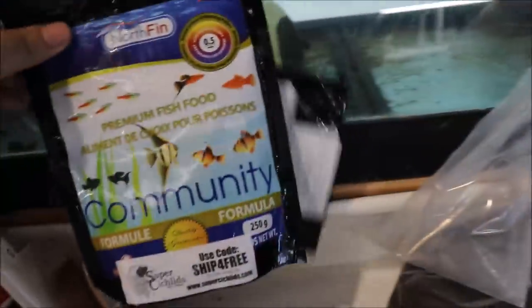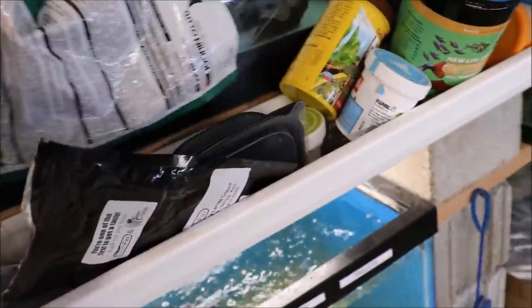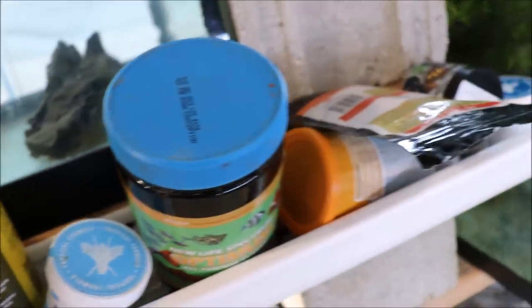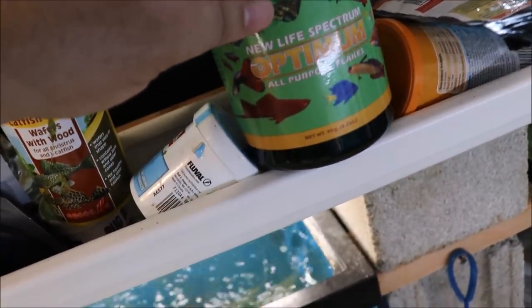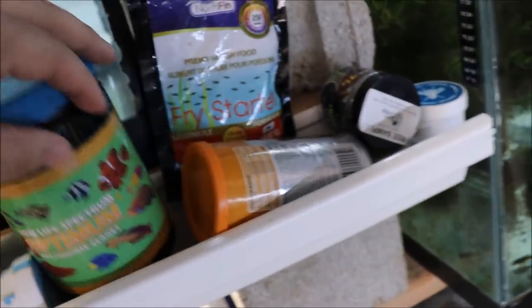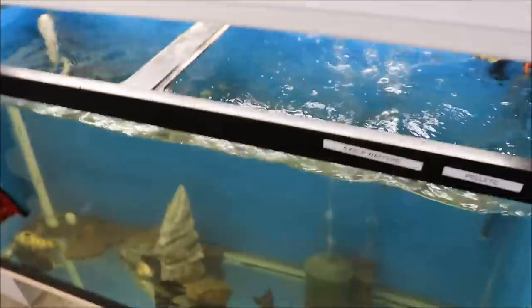We got the Northfield community, also from Lisa at Super Cichlids. We have the Super Secret Black Soldier Fly Larvae 2mm pellets that haven't been released yet, and some other stuff. I really like these Sera catfish chips — almost gone. This is Cobalt — that ginormous Cobalt flake. And of course we've got the fry starter and the Cobalt Ultra Pellet Tropical. So that's kind of what we've got going on for food.